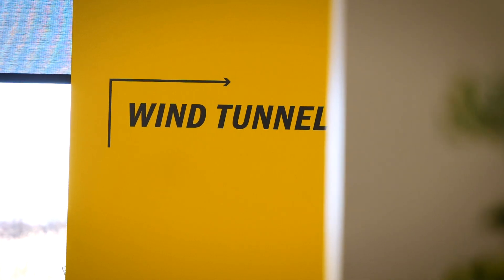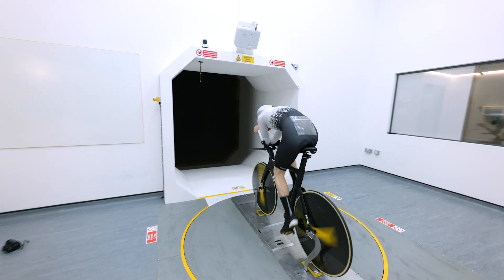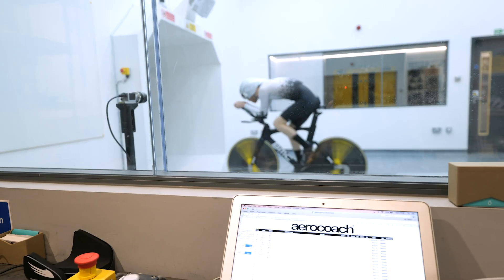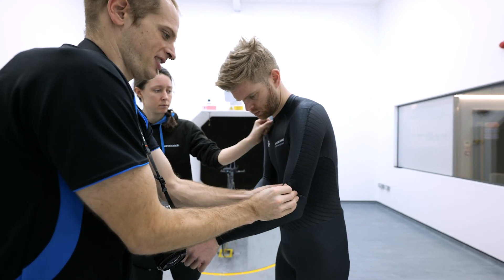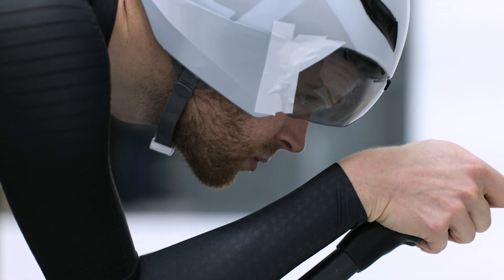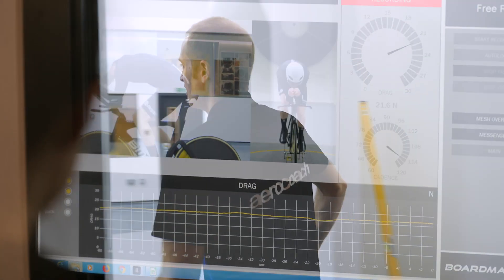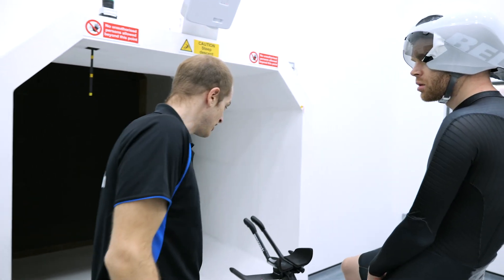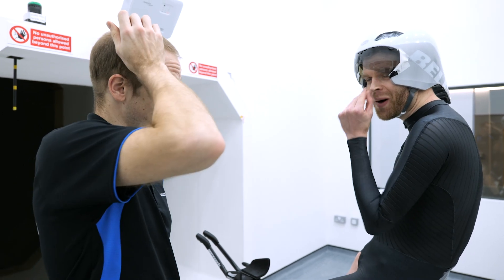We're back at the Boardman Performance Center wind tunnel to test the new custom Nopins flow suit. We're retesting the off-the-peg suit first to get an accurate comparison and baseline. Hopefully the custom one I endured the 3D body scan for will be faster. The results are in — the custom suit is eight watts faster. Eight watts faster? That's a lot. That's over a lap.